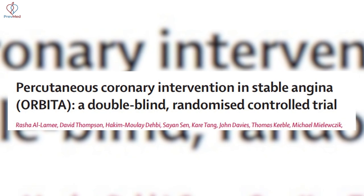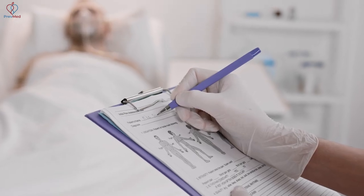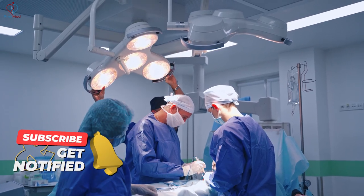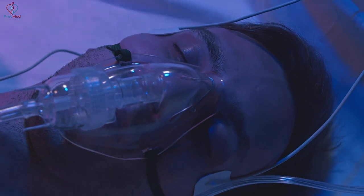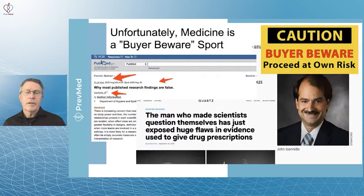The ORBITA study was done in England because it likely wouldn't have passed a human subjects review in the US. Researchers took people already scheduled for a stent, performed a double-blind trial, and actually brought patients into the procedure room. The study group was put to sleep but received no stent; the control group received the originally recommended stent. At the end of the study, both groups had the same number of cardiac events — meaning having a stent or not did not impact the probability of having a heart attack.